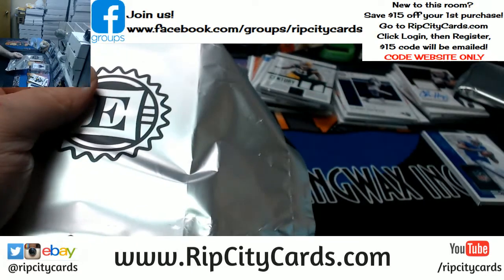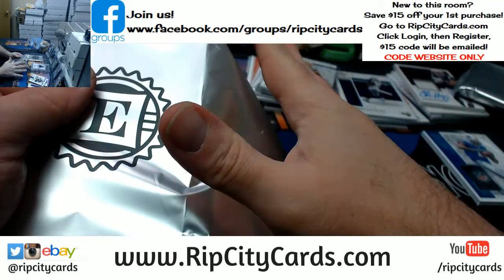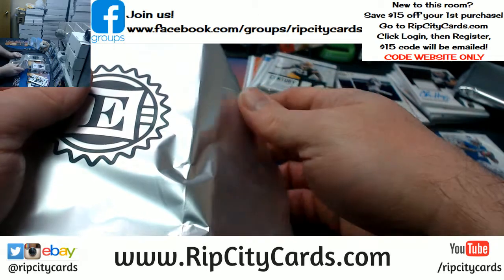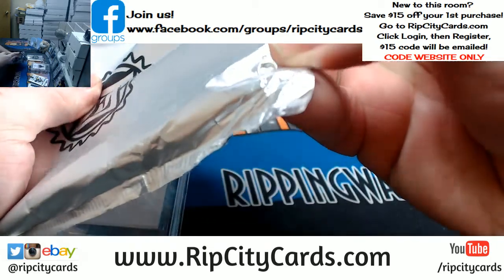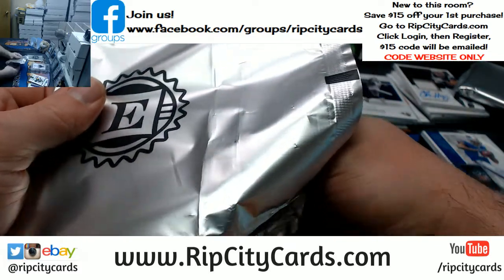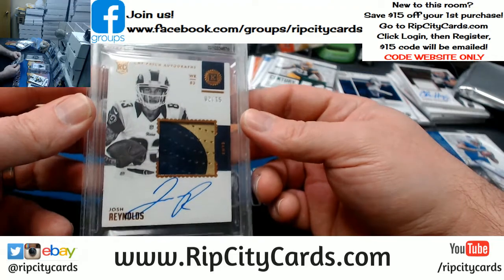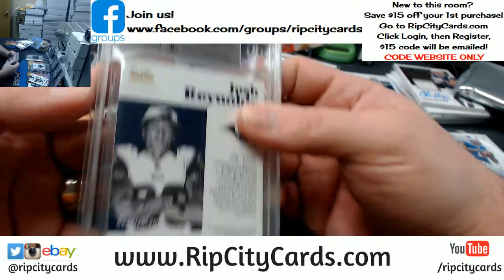Come on man, I need this for Poppy. I need these last two to be huge. I need them to be for him. Come on. It's Rams — it's a Josh Reynolds, 2-color, 2 out of 75. 5, 9, 10.